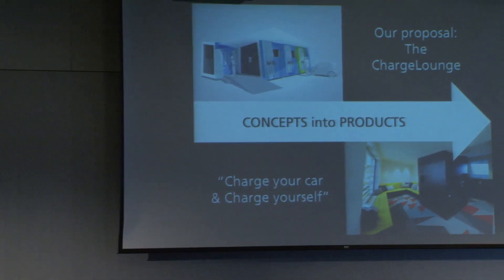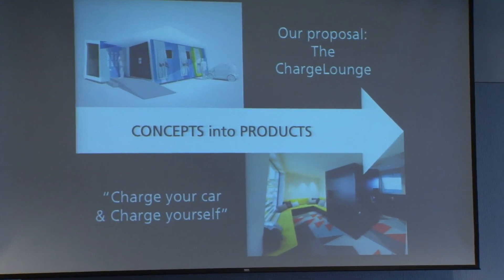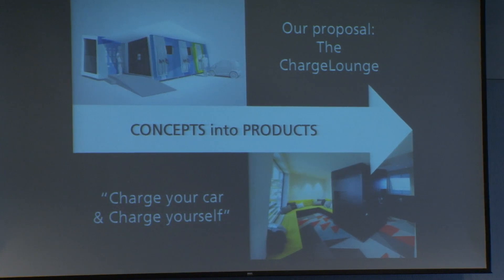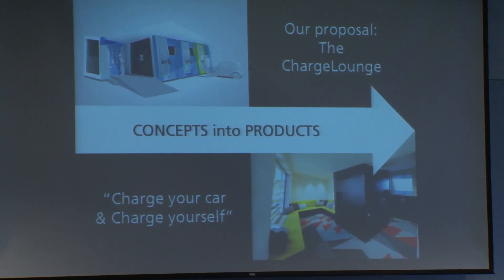An example of this is the charge lounge. In August 2013 this was a concept, and today it is a reality. It allows customers to fast charge their vehicles while recharging themselves, and will be located at rest stations along the Autobahn.